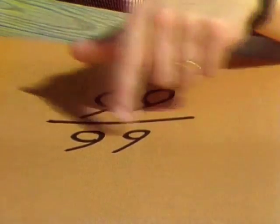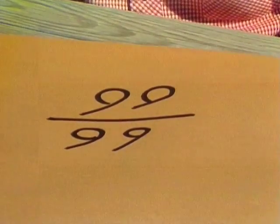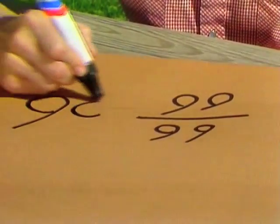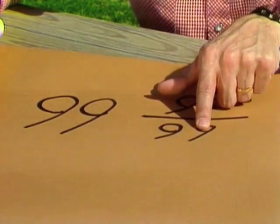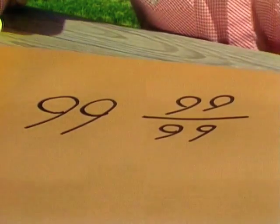Now, I've used up one, two, three, four nines. We're talking about six nines, so I need two more to add somewhere. What if I make them two big ones and put them here and here? We have ninety-nine and ninety-nine ninety-ninths. That's ninety-nine and one. That's a hundred.